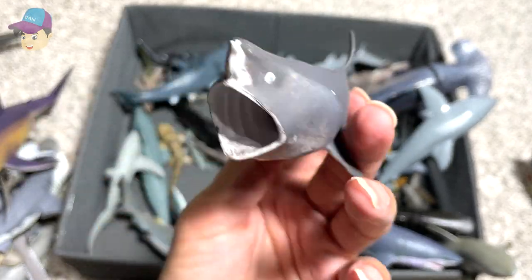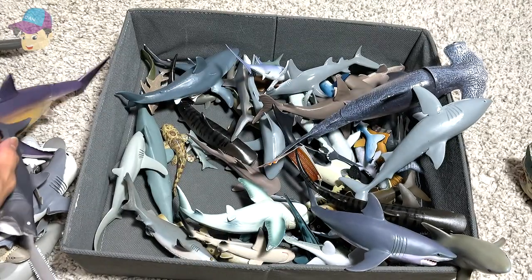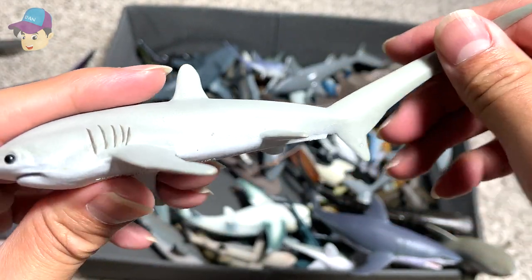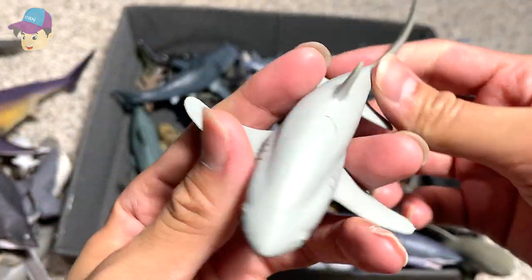Another Basking shark — this was from the Shark Week collection. This is a beautiful Thresher shark, but the tail is slightly soft and warped. This is a 2014 figure from Safari LTD — a Thresher shark.